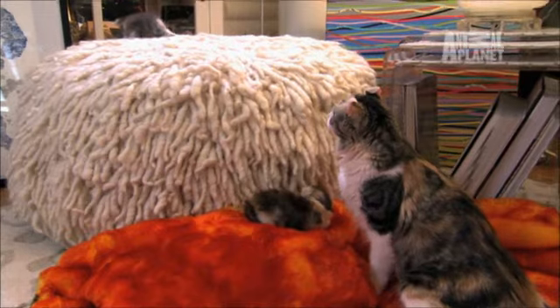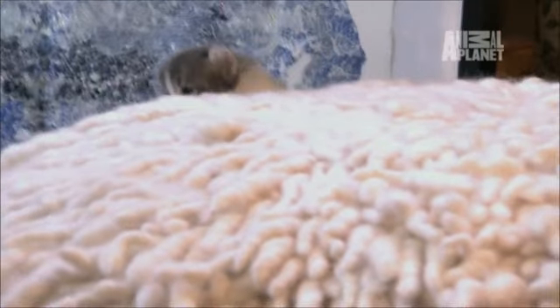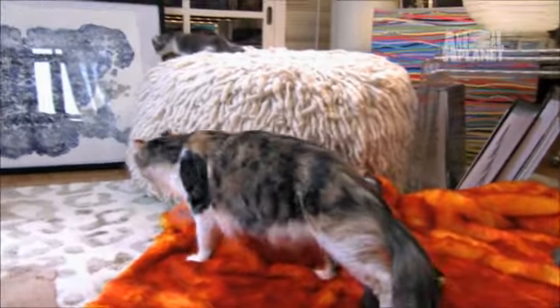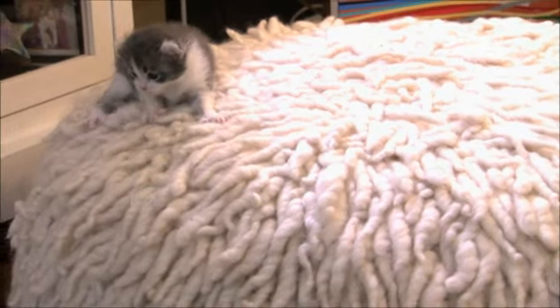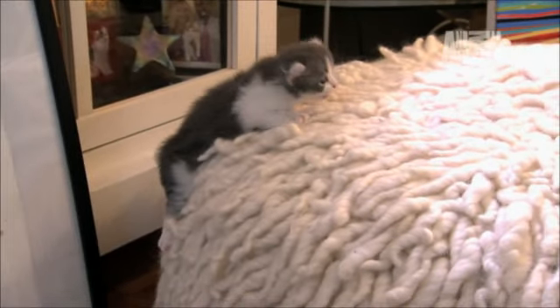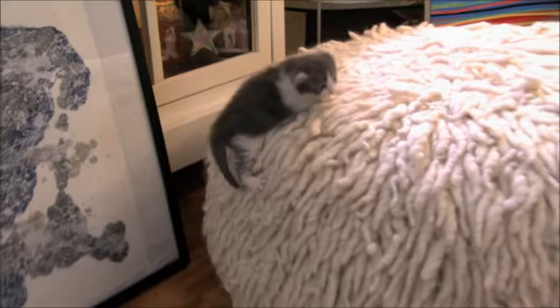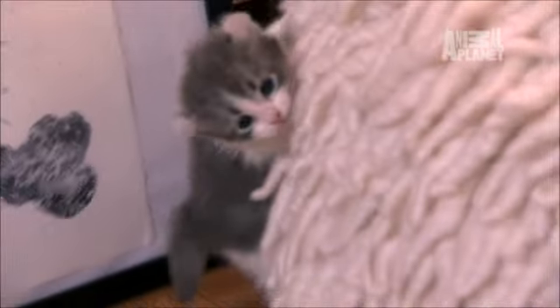With mom watching, Jonas tries to be brave and takes a different strategy. Any landing you can walk away from is a good one.